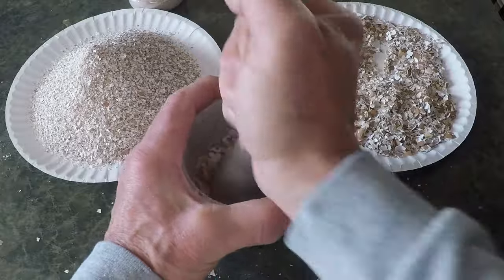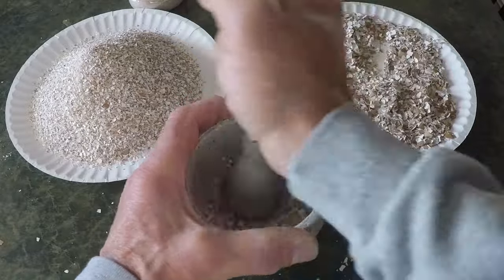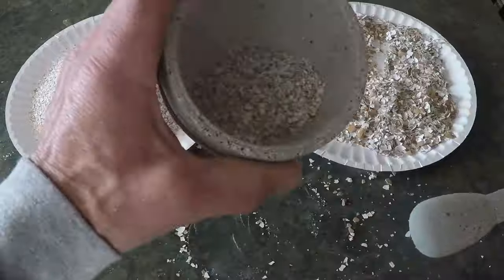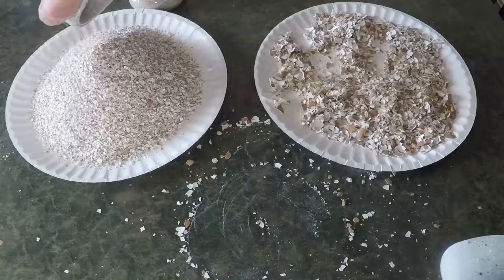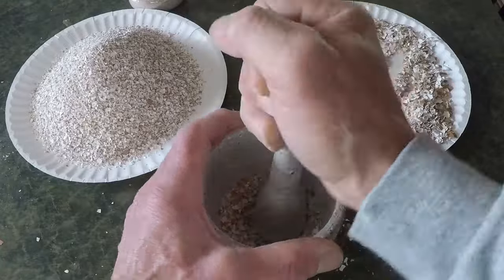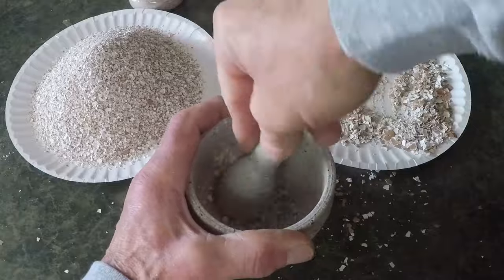As David stepped back from the worm bin, he reflected on how far he had come in his composting journey. What had once seemed like a simple task of managing food waste had grown into a passion for nurturing the soil and supporting the natural cycles of life. Those crushed eggshells, which might have otherwise ended up in the trash, were now part of something much larger — a cycle that started in his kitchen, continued in the worm bin, and eventually gave back to the earth through his garden.